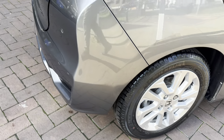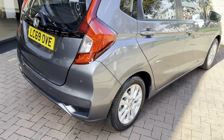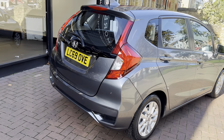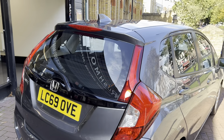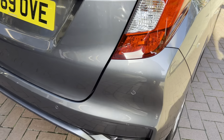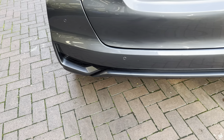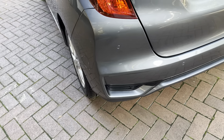Tires all around are brand new with quite a lot of tread on them. Rushmore's have done a full mechanical check, a full service, and a new 12-month MOT will be done at point of sale. Moving on to the back — the rear bumper does have sensors on it as well, so front and rear sensors on this one.